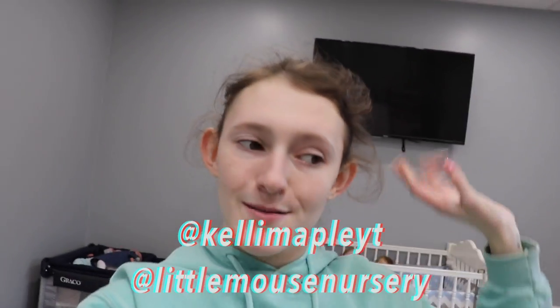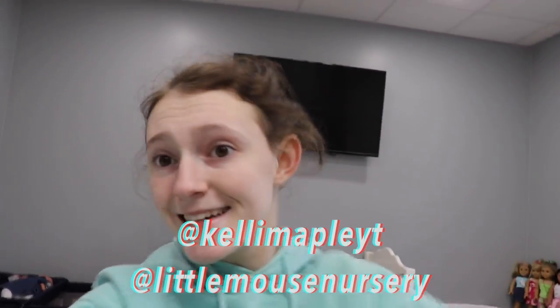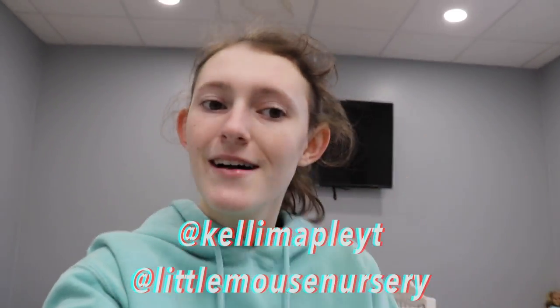I hope you guys liked this video — it's kind of different, more of a vlog-type thing. It's also really long, so I'm sorry, but maybe that's good since no one has anything to do right now anyway. Thanks for watching! Make sure to subscribe if you like my content, and like this video so I know you enjoyed it. Follow my Instagrams at kellymypooly YT and at littlemousenursery to see all the babies I've been making. I'll see you guys later, bye!